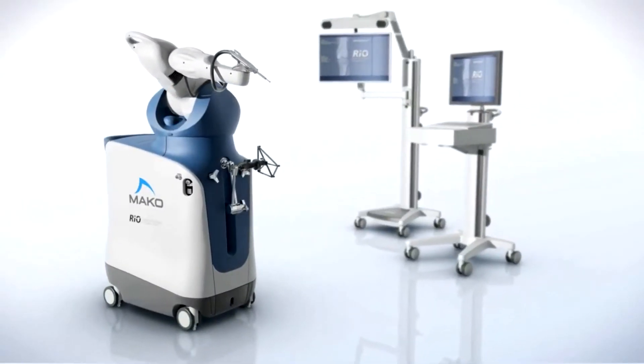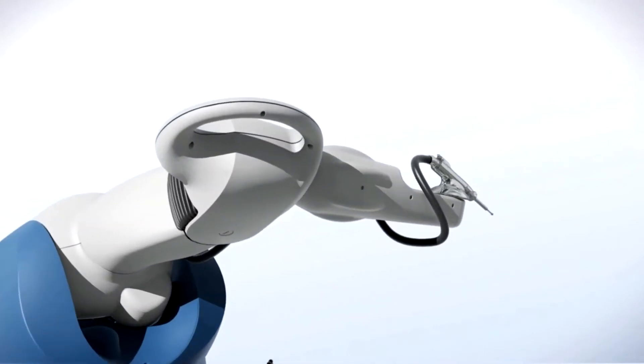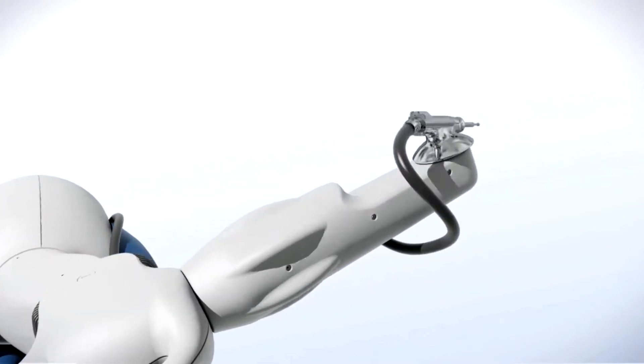The robot is like GPS for your hip or knee. We take better information before surgery — we use a CT scan — and we are able to harness that information with the assistance of the robot to put these parts in with precision every time.